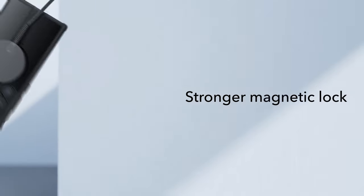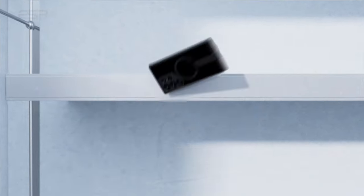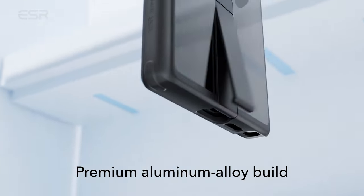So guys, this was the video about the best Galaxy S24 Ultra MagSafe cases. All the links are given in the description, do check them out. Thank you!